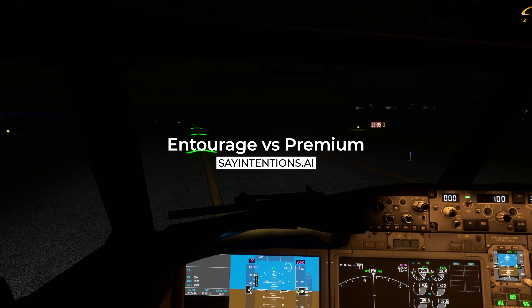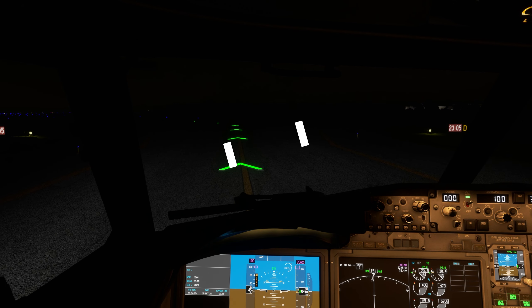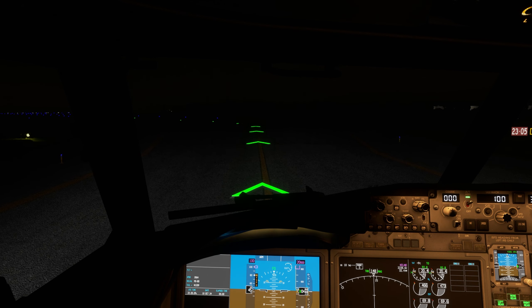Papa Hotel Romeo, contact tower on 118.4 for takeoff clearance. Hey Flight Simmers, it's Sizzling Popcorn.